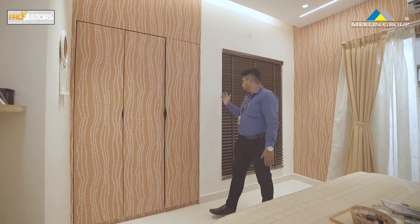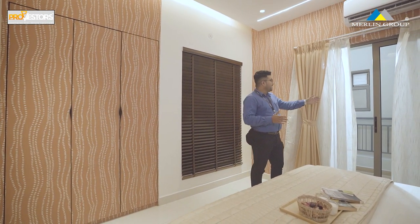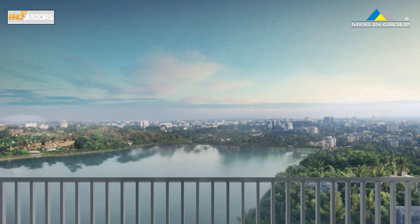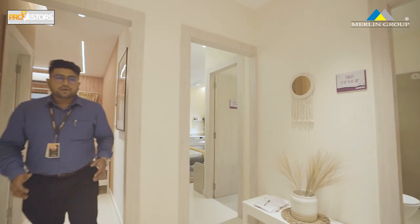The USP of this bedroom is an open terrace of 65 square feet with an entire lake view. This 3BHK flat has a 3-sides open terrace, making it feel like an individual house.